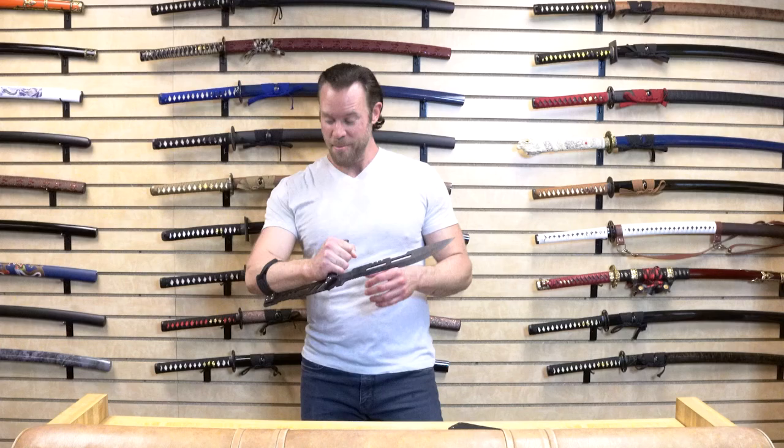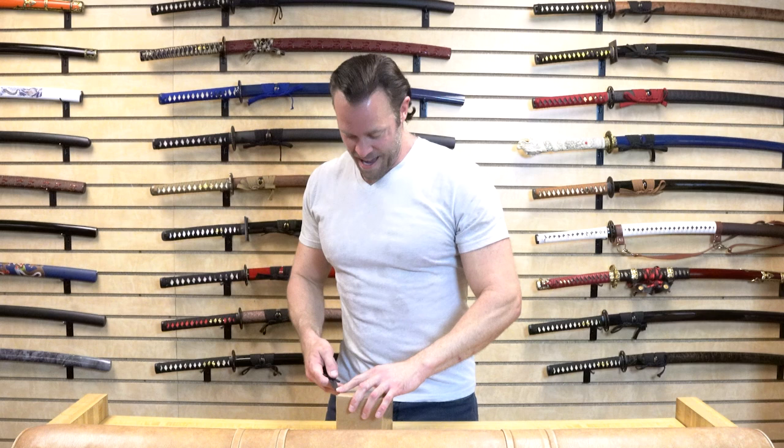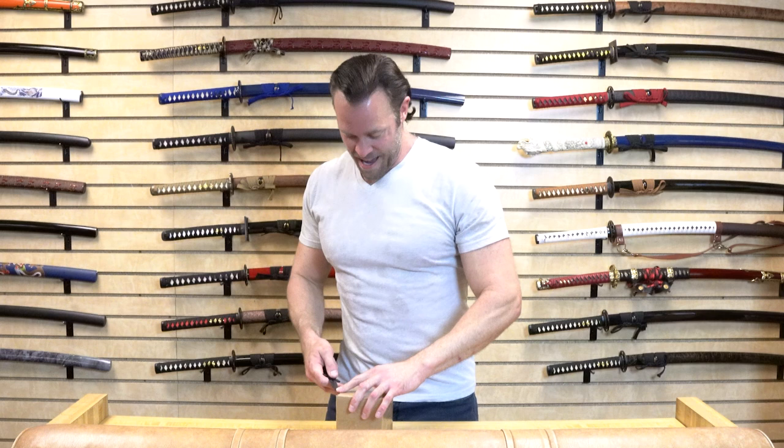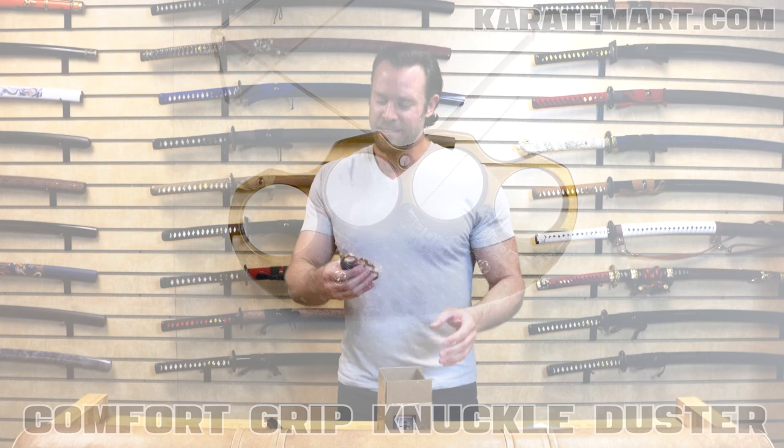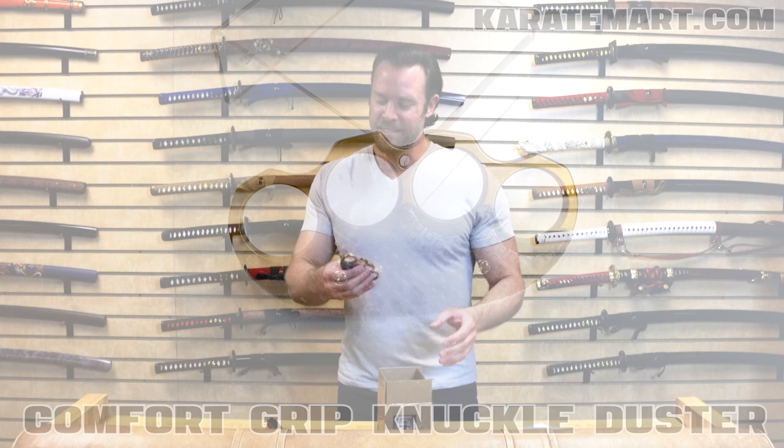I'm going to put this away. Amanda, what is our next weapon? The next weapon is the comfort grip knuckle duster. Seems a little small against a horror movie villain, but maybe it'll work.